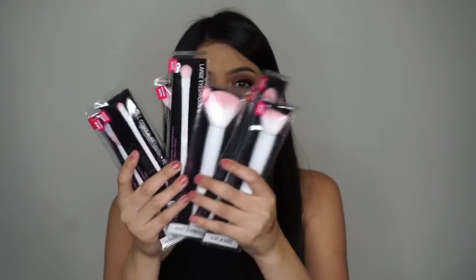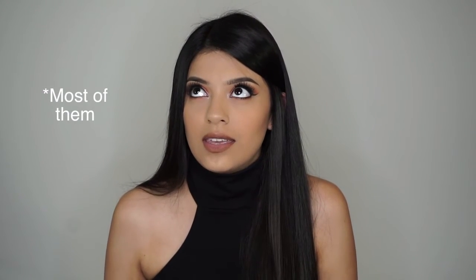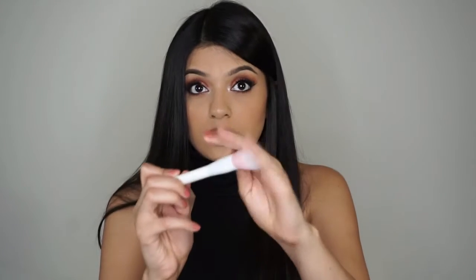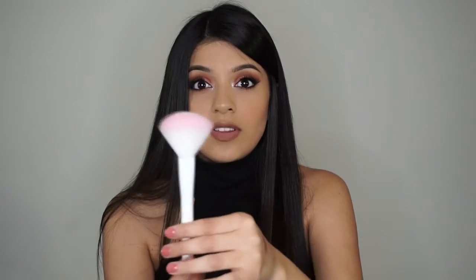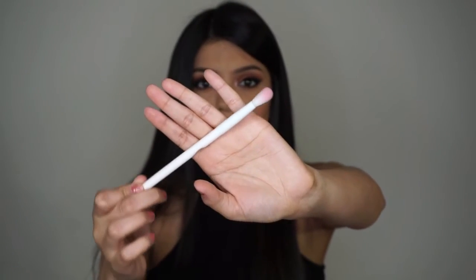The next thing I bought was from Walgreens — I got almost the whole Wet n Wild brush set. I got all of them except the small angled brush. There's a small stipple brush, and they're so pretty — white with pink at the top and super soft. Next is a blush brush that's kind of like a fan brush but very dense. I feel like this would be perfect for highlight. The next one is a crease or blending brush, also super soft.